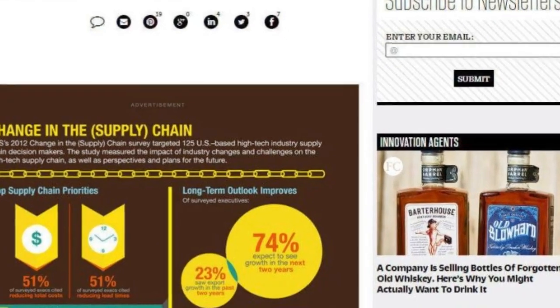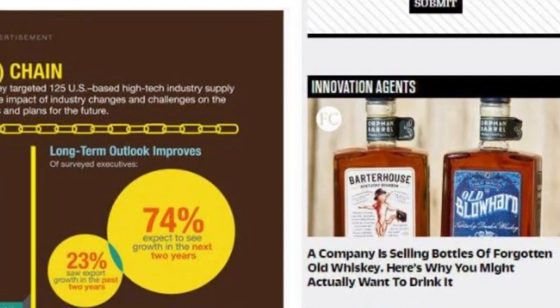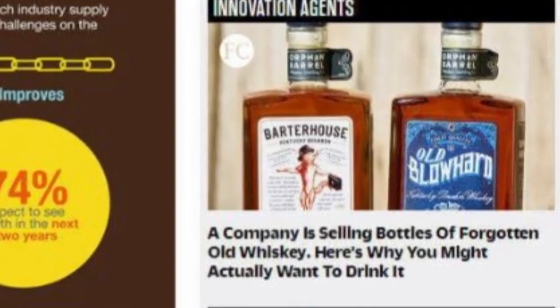If native ads and referral marketing had a child, it would be influencer marketing. Native advertising is a type of marketing that blends perfectly into different kinds of marketing channels - it feels natural and integrates well into the content. It's all these amazingly-sounding articles you want to click on on well-known news sites, with headlines like 'Doctors couldn't believe when they saw this.' And then you have referral marketing, which I'm sure you are familiar with.